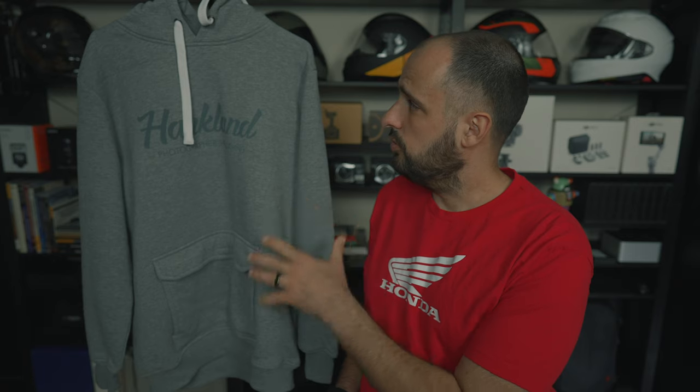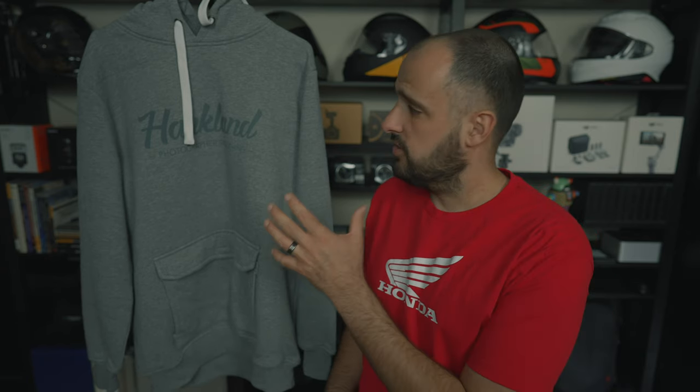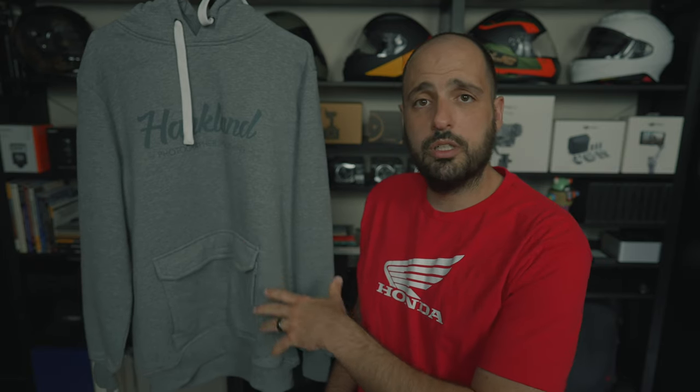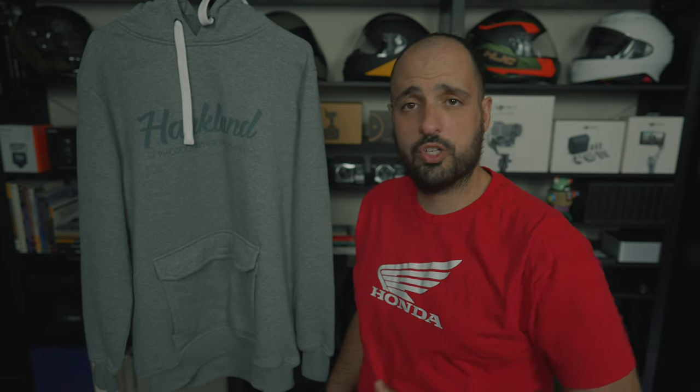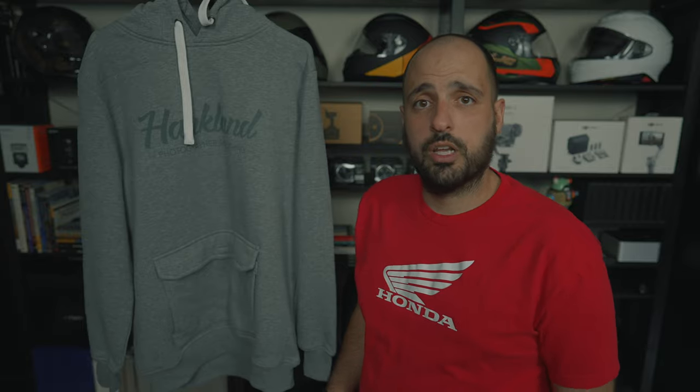So first off, we have the Hauklund Photographer's Hoodie. I do love this hoodie because it's not too bulky, not too big, and I can wear it just as a casual piece of clothing while still having some of the photography features that I definitely need when I'm out shooting. Really cool, looks good, has some great features that I'll show you guys in the breakdown video later on. Really big fan of the color, really big fan of the style.